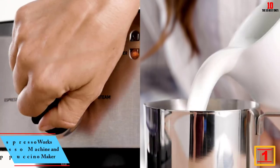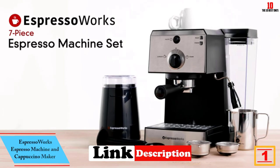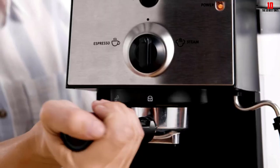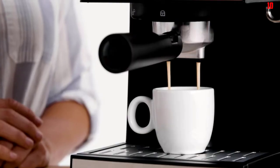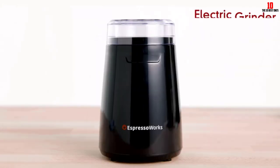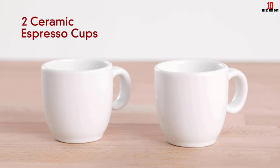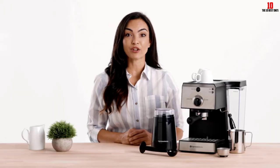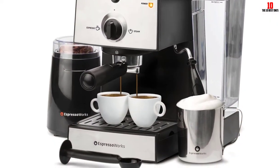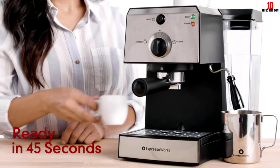And finally at number one we have the Espresso Works Espresso Machine and Cappuccino Maker. This is another inexpensive semi-automatic espresso machine, this time from Espresso Works. You get a plug-in coffee grinder bundled with the machine so you can get your beverages off to the strongest start by grinding fresh beans right before you brew — coffee beans degrade rapidly so avoid grinding in advance. Under the hood is a 15-bar pump giving you the high pressure needed to extract an authentic shot of espresso. Choose from a single or double shot without needing to master any barista skills.